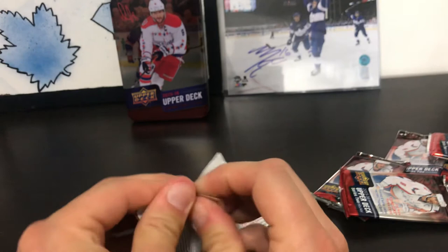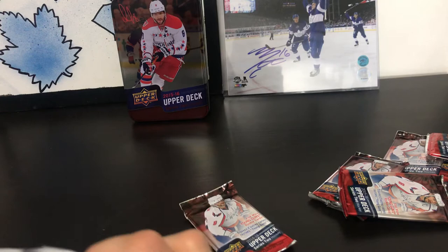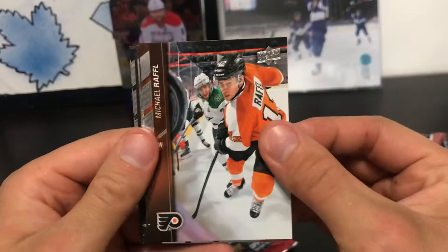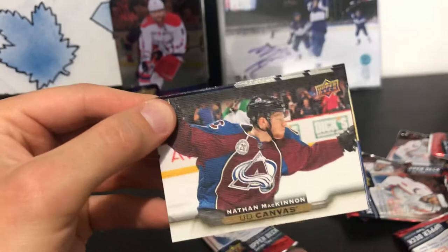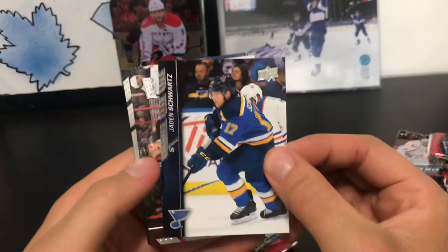Two packs left. Not expecting anything - if I get a Nick Leavitt canvas again that would be something. Pack eleven: Michael Raffel, Dale Weiss, Jimmy Hayes, Yarmir Yager, Nathan McKinnon UD Canvas, Jayden Schwartz, Curtis Lazar, and Michael Hutchison.